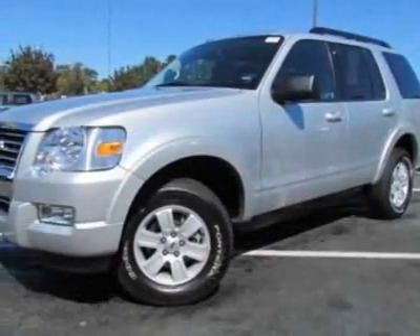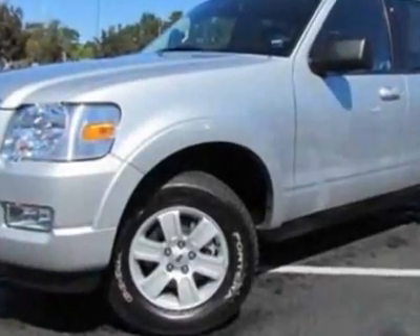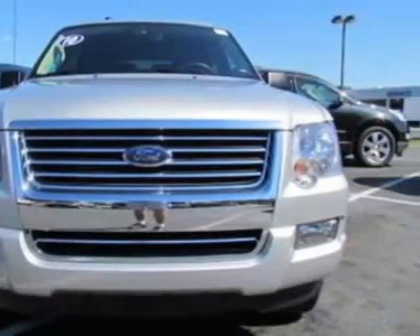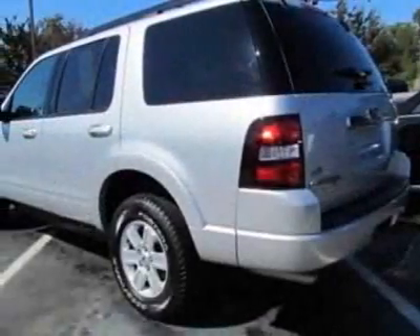Come take a look at this 2010 Ford Explorer. Carfax has certified this Explorer as having one owner. This Explorer has just under 14,500 miles. This vehicle gets an estimated 14 miles per gallon in the city and an estimated 20 on the highway.